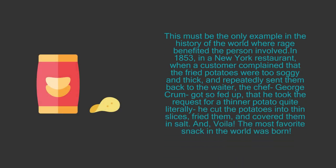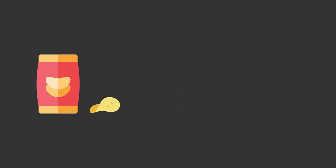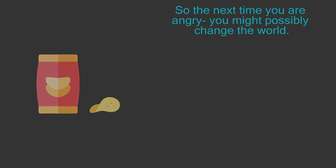8. Potato chips. This must be the only example in the history of the world where rage benefited the person involved. In 1853, in a New York restaurant, when a customer complained that the fried potatoes were too soggy and thick and repeatedly sent them back, the chef George Crum got so fed up that he cut the potatoes into thin slices, fried them, and covered them in salt. Voilà! The most favorite snack in the world was born. So the next time you're angry, you might possibly change the world.